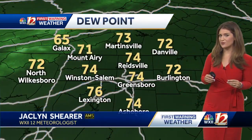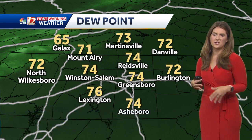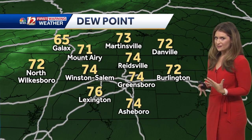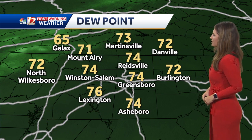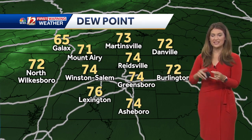Our dew points are adding to how uncomfortable it is. Anytime we hit 70 for a dew point, we notice that it's kind of uncomfortable and stifling, and we're in the mid 70s right now in a lot of our forecast area. That's only part of the story — when it's not raining, this is what you'll be dealing with: heat and humidity.